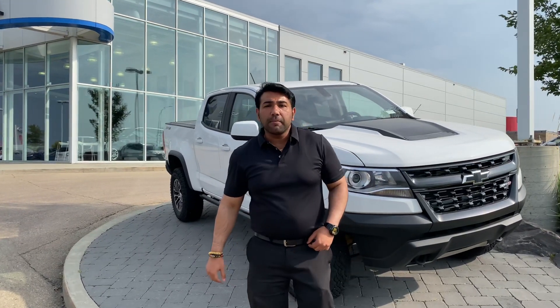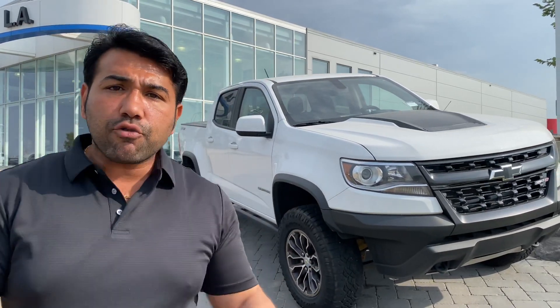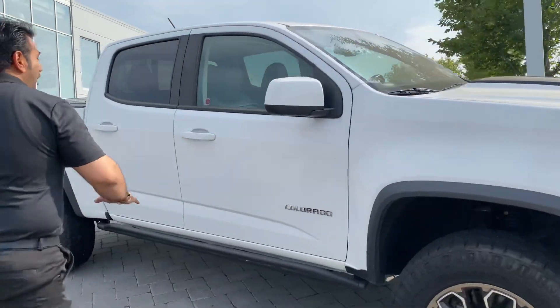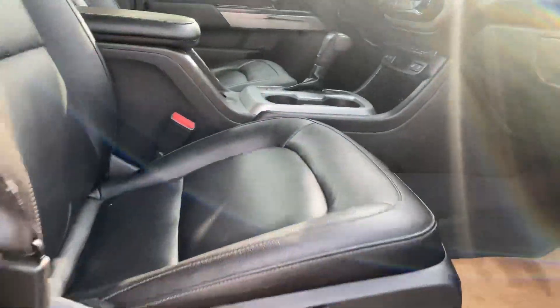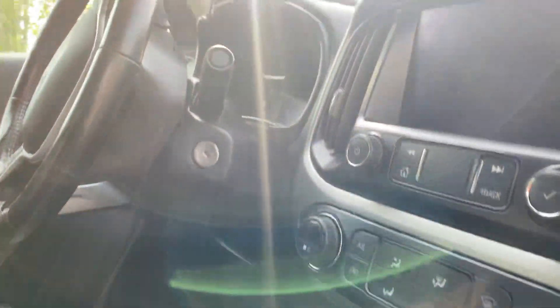Hey Steven, this is Mohit from L.A. Mazda. I just wanted to show you this beautiful Colorado right behind me — it's a 2020. Come on, let me show you the truck. It looks absolutely stunning. Look at the inside — it's all clean, all leather, it comes with a touchscreen, and it has all the features that you're looking for in a truck.